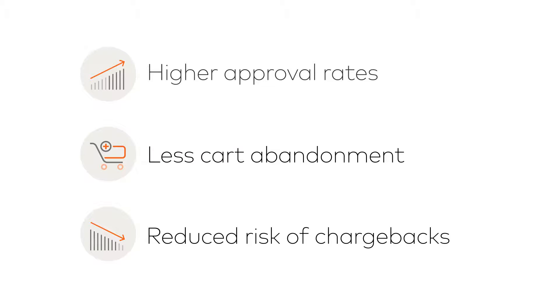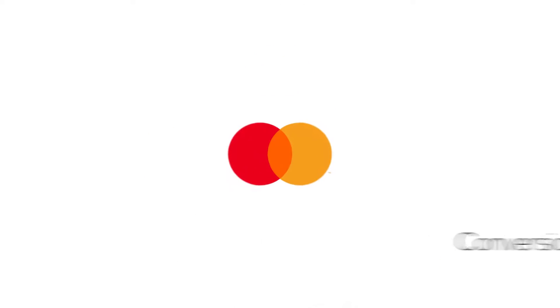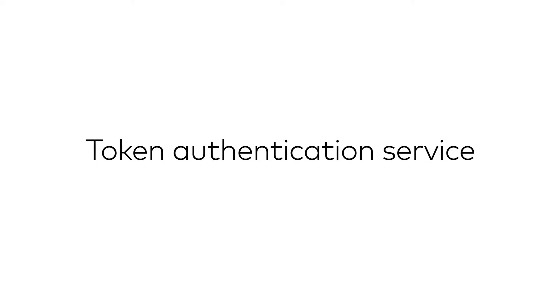A win-win for merchants and shoppers. Drive both security and conversion with MasterCard's token authentication service.